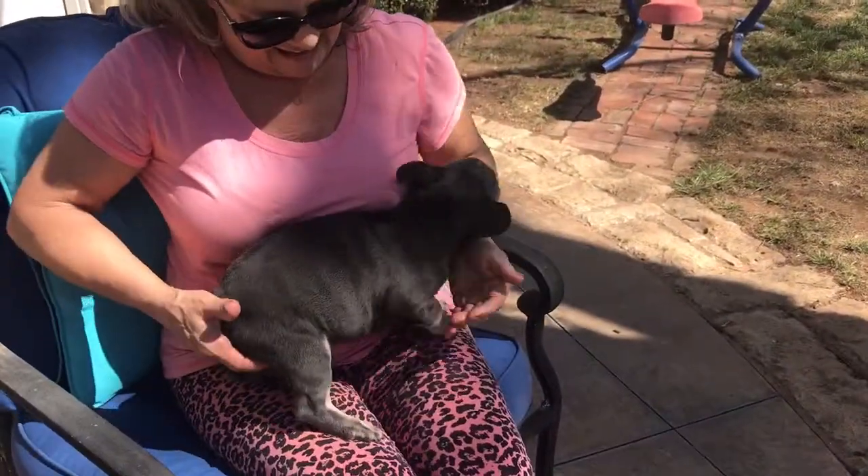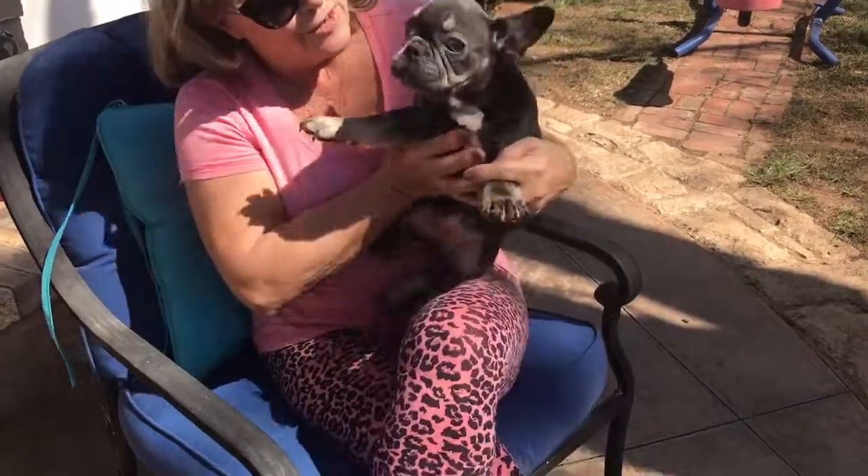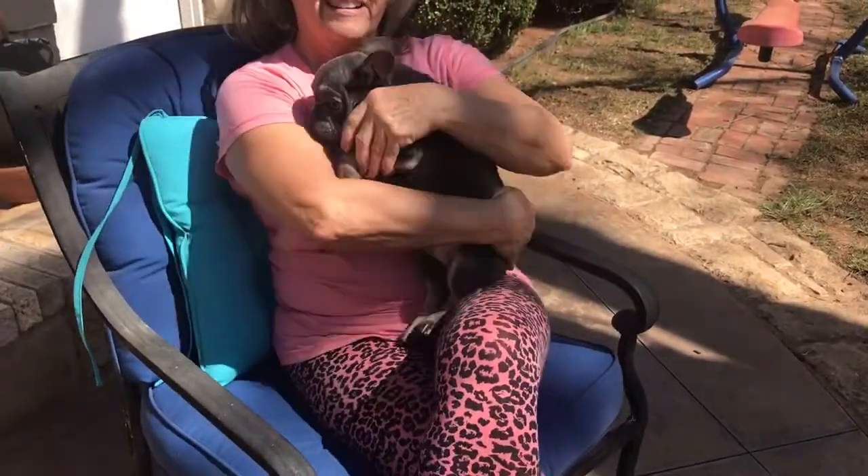So there she is, and she is a really pretty little girl. And www.lovemypups.com. All right, bye. Bye, thank you.